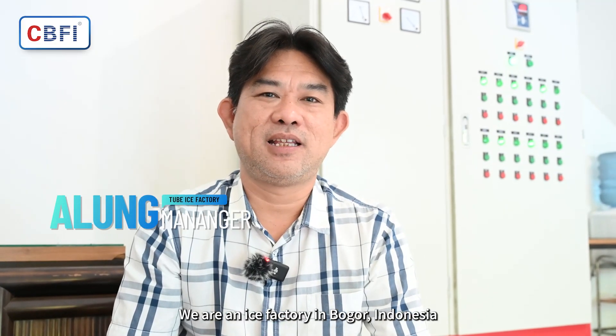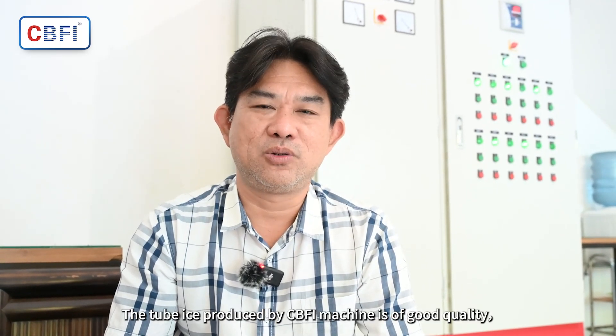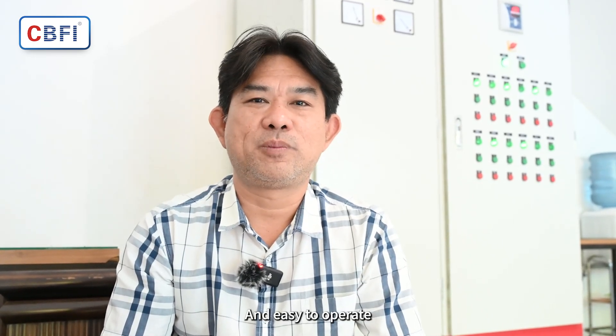I'm a public ice plant in Indonesia, which is located in Mogollon. I use CBFI machine. CBFI machine is a great power of ice. It is suited to the power of the machine and it is easy to operate.